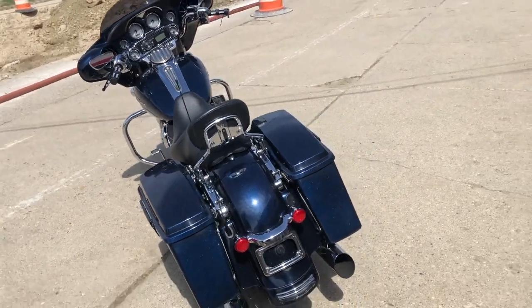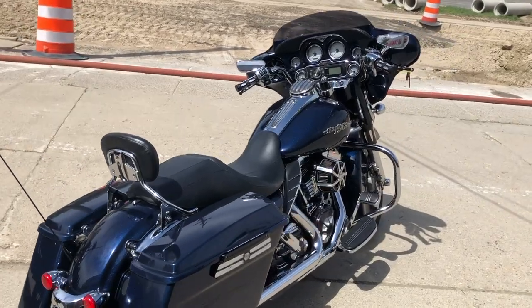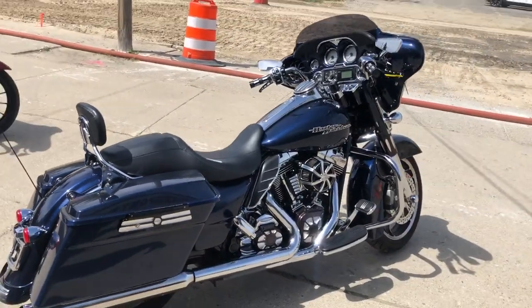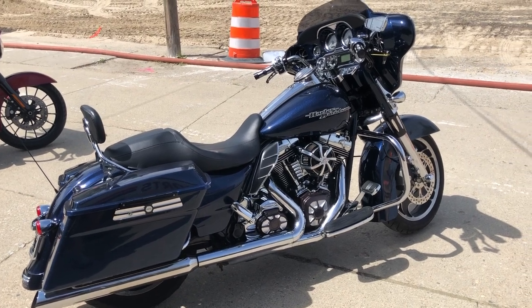Don't miss this one — it's got it all, just serviced at the dealership, ready to go, only $9,999. Give us a call, we'll get it done: 810-648-9500.